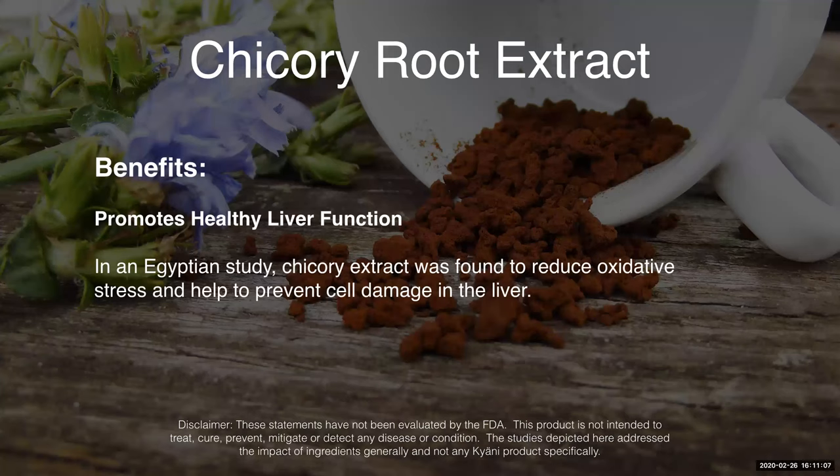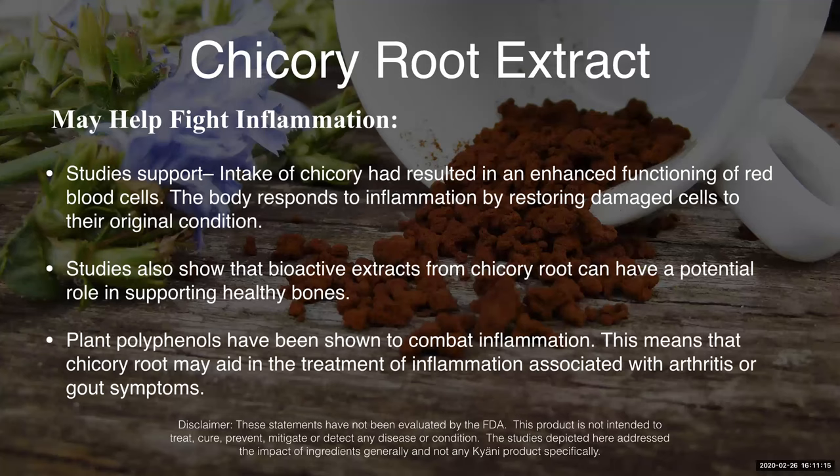In an Egyptian study, chicory extract was found to reduce oxidative stress and help to prevent cell damage in the liver. It also may help fight inflammation or support healthy inflammation levels. Studies support that the intake of chicory resulted in an enhanced function of red blood cells.